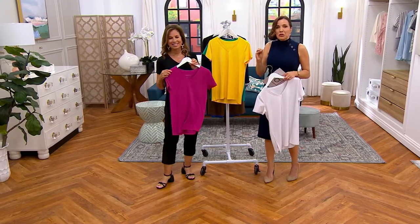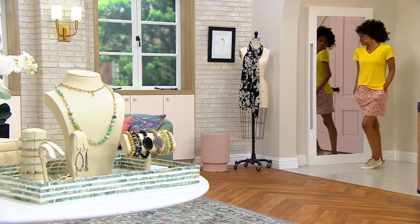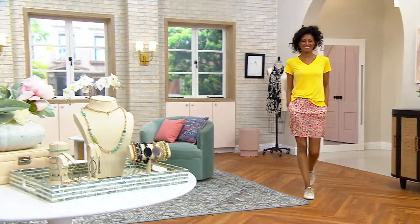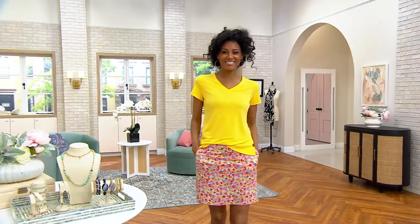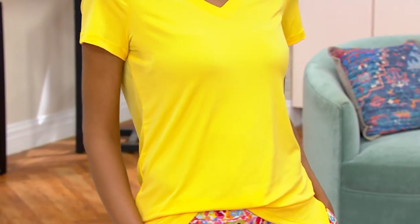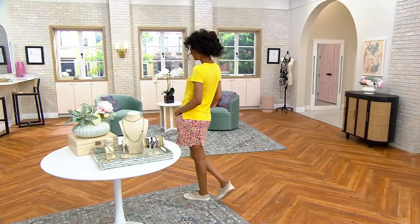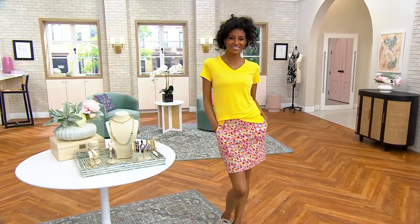Liquid knit will never lose even a shade of color. I keep calling this a sustainable fabric — fabric that's going to last a lifetime. Oh my goodness, with that skort coming up — that is so cute. And Kat is wearing the yellow. Everyone's been asking about the skort and it's finally here. The skort is the perfect pairing with this liquid knit top. Just try the liquid knit top if you've never bought clothing on QVC.